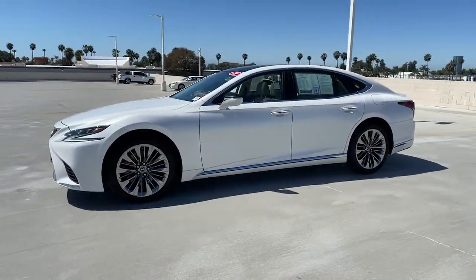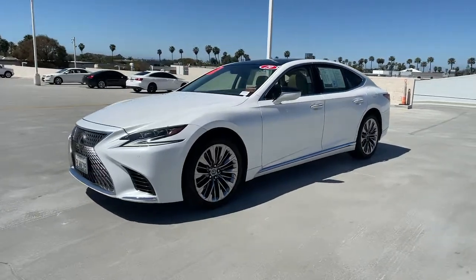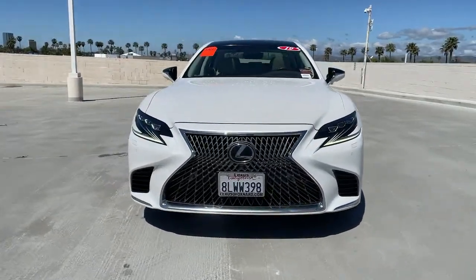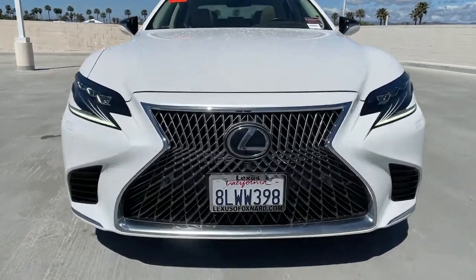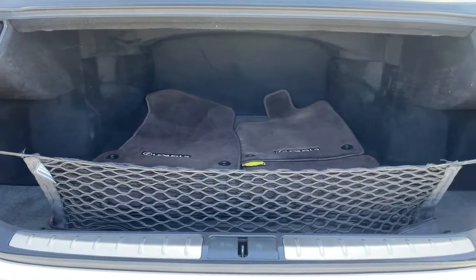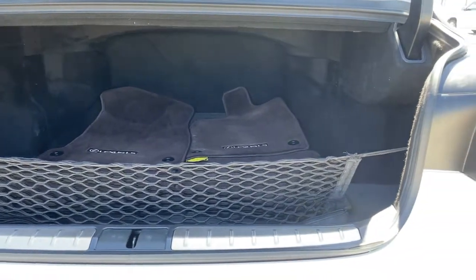These are just some of the great options this vehicle comes with: navigation system, hands-free liftgate, sun/moonroof, backup camera, cooled front seats, heated mirrors, adaptive cruise control, lane-keeping assist, multi-zone AC, and Bluetooth connection.